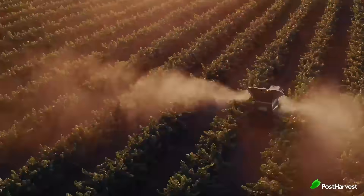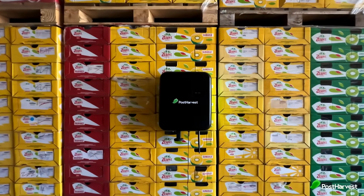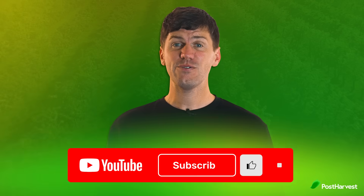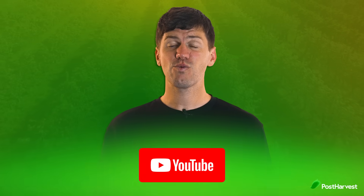On today's Post Harvest Tech Highlight, where we shed light on technologies making the world a healthier place, we're taking a look at InFarm, who build and operate self-contained vertical farms to grow fresh produce locally and sustainably. If you'd like to see more videos just like this one, hit the like and subscribe buttons for regular content.